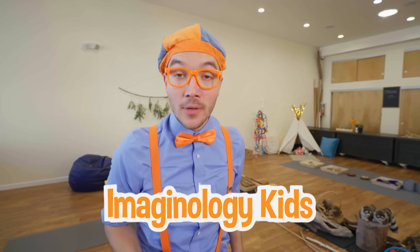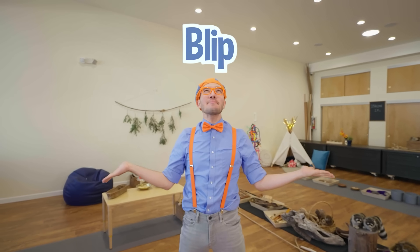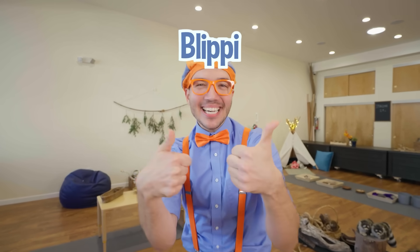I had such a great time here at Imaginology Kids with you! We had so much fun playing and learning all about science! Well, that's the end of this video. But if you want to watch more of my videos, all you have to do is search for my name. Will you spell my name with me? B-L-I-P-P-I! Blippi! Good job! I'll see you soon! Bye-bye!